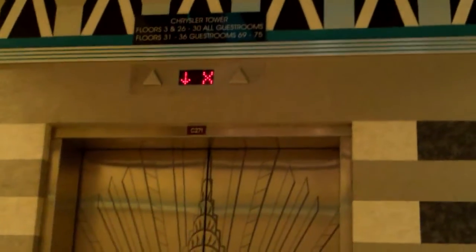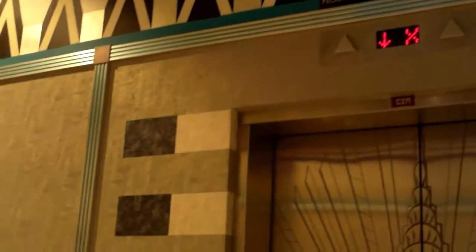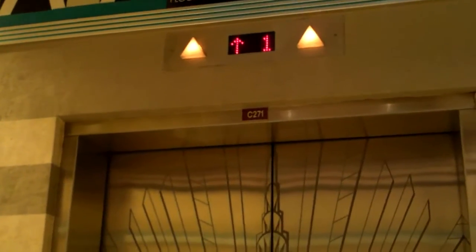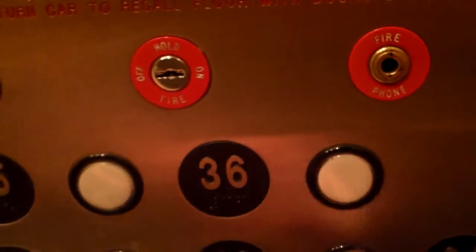Here is the Chrysler elevator at the New York-New York — this is the one I missed when I came here in October. This one's going to be the one that'll service us; it's coming down from the X zone right now. Here it is, and there ain't gonna be anyone on it. It's coming down from 28, must have been stopped picking people up. I believe 36 will be locked, 35, 34 is open — yep, 34 is open.